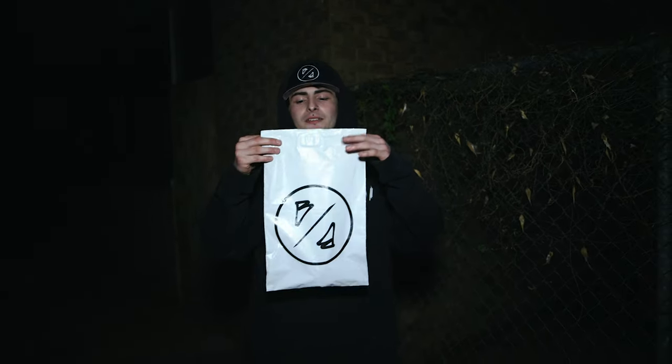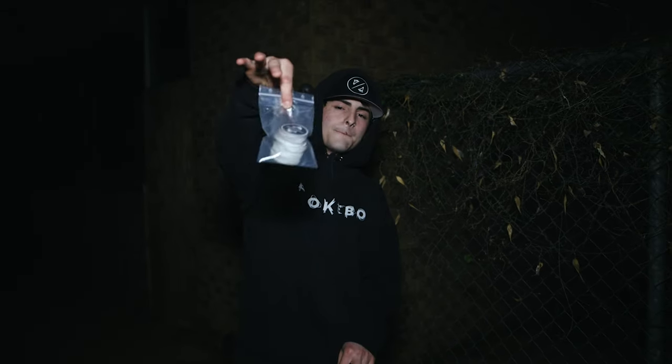Every purchase will come inside a Brokeboy package. Within each package, you can find a Brokeboy sticker ready to stick anywhere. Alongside that, you can find a QR code that gives you everything Brokeboy — all the links, anything that you need.